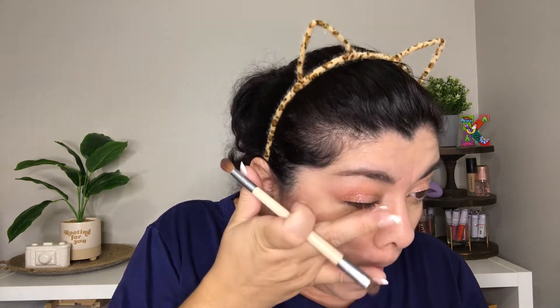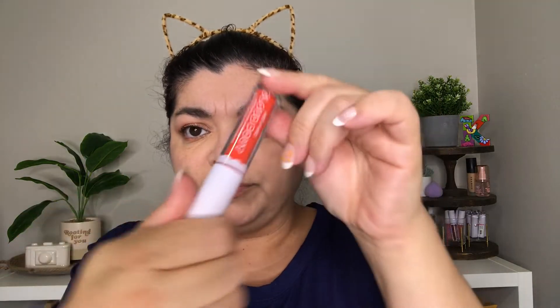I am now going to grab Girl on Fire again and use it on my lower lash line. On my lips I'm going to be using the Wet n Wild Cloud Pout Marshmallow Lip Mousse in the shade Sugarholic. And this is finished look number one — Girl on Fire.